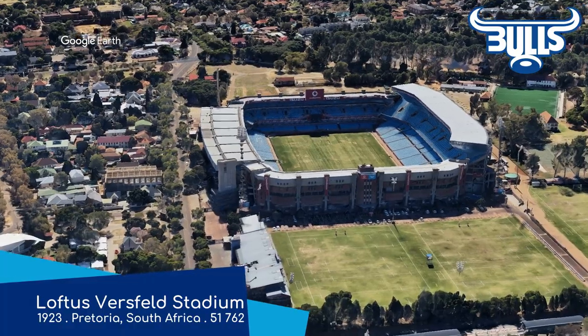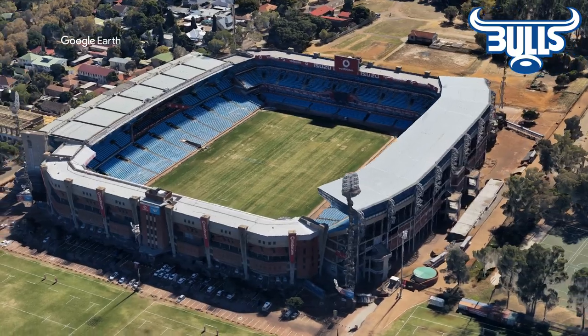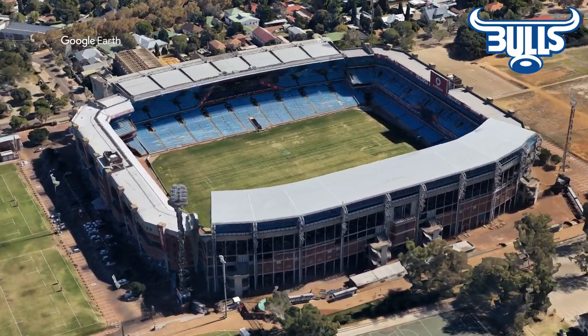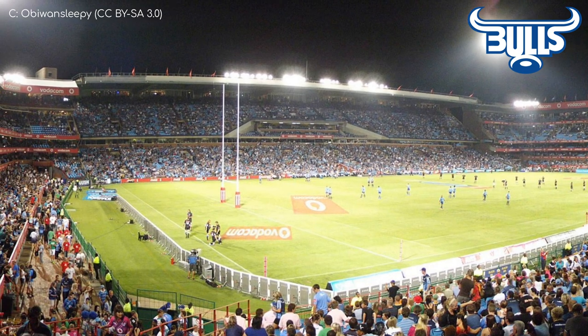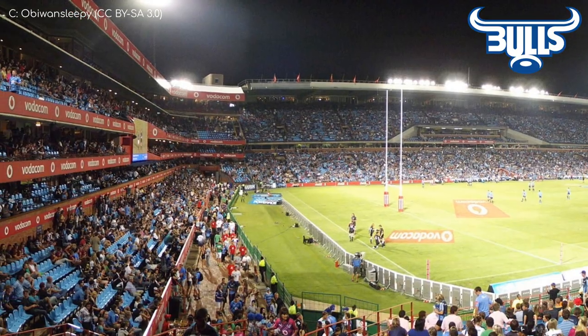Loftus-Versfeld Stadium. It's a bit of a step up from the last one. It's been around for nearly 100 years now, and in that time it's hosted some games at a FIFA World Cup, and even some first-class cricket. Which is actually not that uncommon for rugby stadiums this old. As for the structure itself, it's pretty unique, especially the steep, multi-tiered stands at each end.